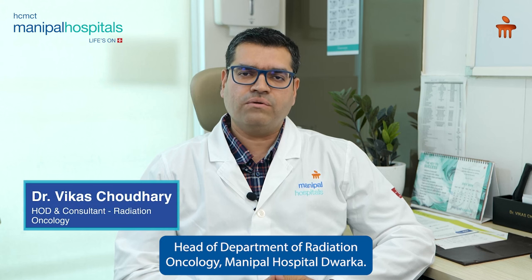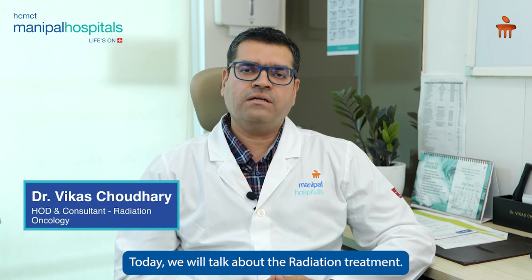Hello, I am Dr. Vikas Chaudhary, Head of the Department of Radiation Oncology at Manipal Hospital Dwarka. Today we will talk about radiation treatment.